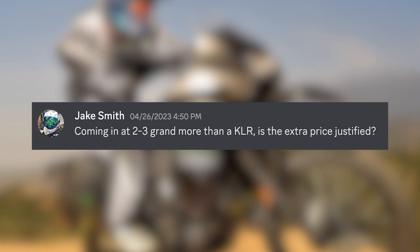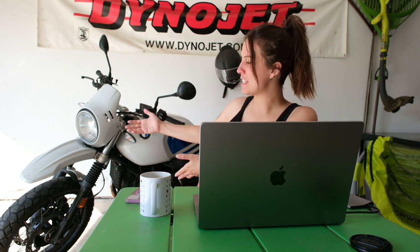Jake Smith asks: coming at two to three grand more than a KLR, is the extra price justified? 100%. Spite has a 2022 KLR and it looks like it's from 1997. I understand the reliability, but if I'm buying a brand new bike I'm not going to be concerned about 20 years from now. Like with the R9T — it's totally stripped down of tech, but what it doesn't have for tech it makes up in sexy aesthetics. The KLR doesn't do that for me at all. The CFMoto Ibex 800 is definitely worth the extra price, in my opinion. This is a nice bike — go check it out. I'm here to preach the go-check-it-out motto.